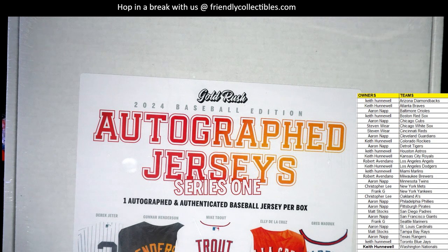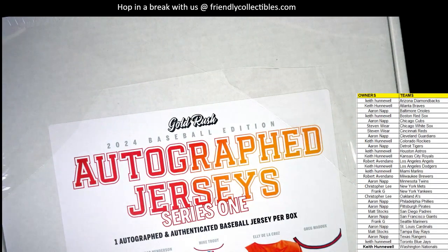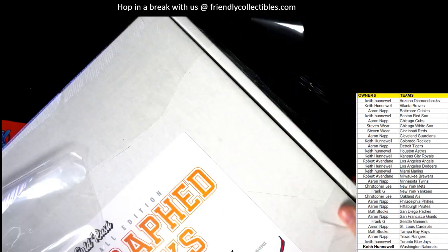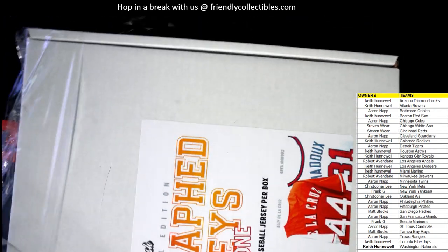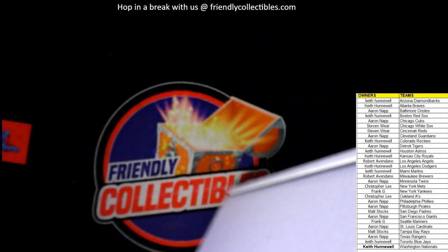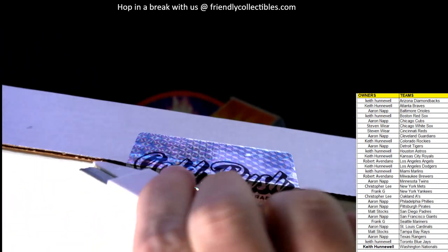Honky Kong says watch a Derek Jeter come out now that he traded the Yankees away — that'd be crazy! Alright, here we go, let's open this thing up. Good luck guys — autograph baseball jersey coming up, let's see what the heck is in here.